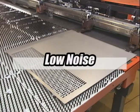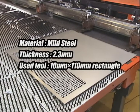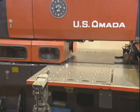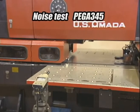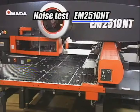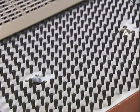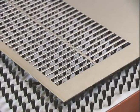In EM2510NT, RAM speed is controlled for reducing punching noise. Noise comparison of PEGA and EM on 2.3mm mild steel using a 10×110 rectangular tool: PEGA measures 92 decibels, while EM measures only 78 decibels. Additional measurements show 83.8 decibels for 3.2mm mild steel and 84 decibels for 2mm stainless steel using the same rectangular punch. EM is a working environment-friendly, low-noise machine.